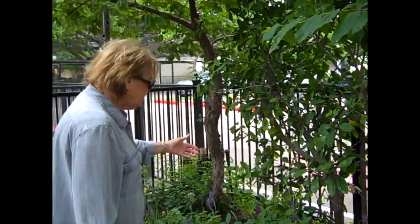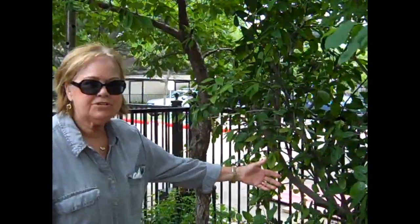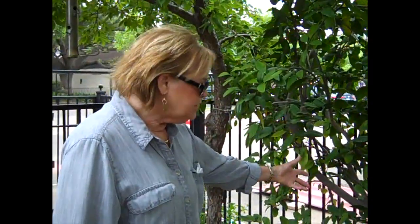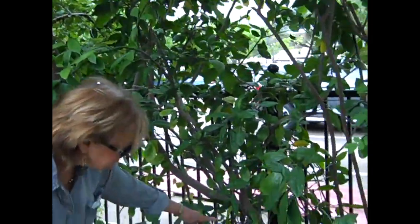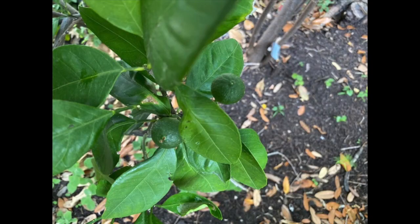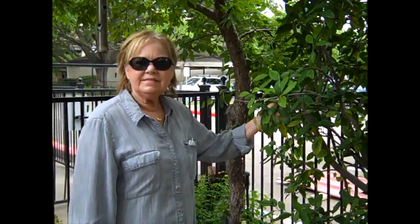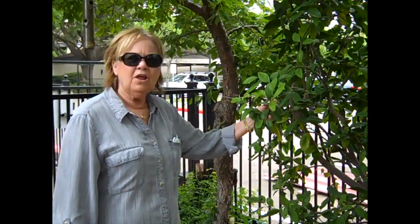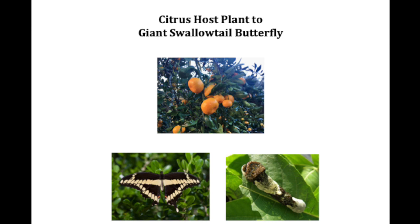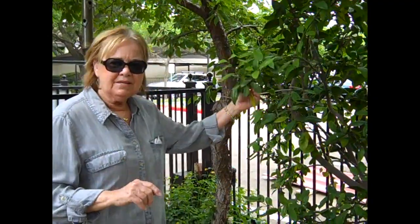Another host plant over here is the citrus tree — the satsuma orange tree. Many of you have eaten our oranges in the spring when we harvest them. This satsuma orange citrus tree is a wonderful host plant for the giant swallowtail — once again, those beautiful butterflies with the tails at the end.